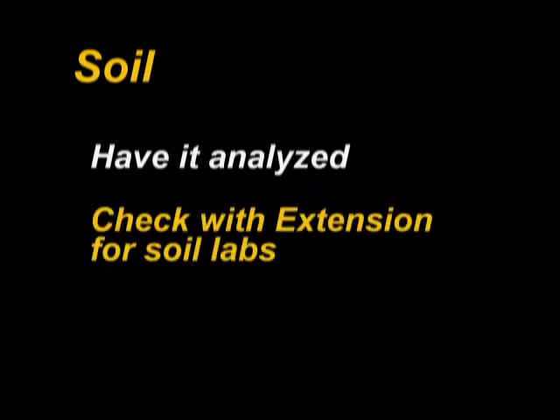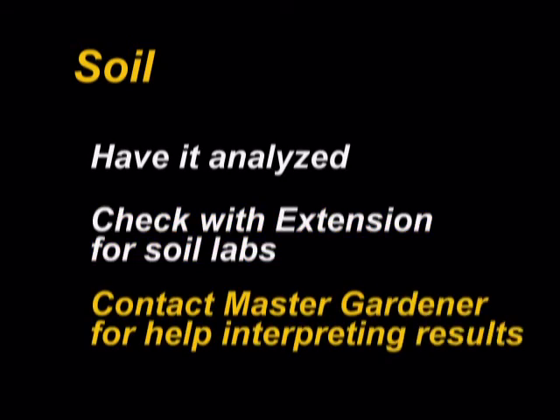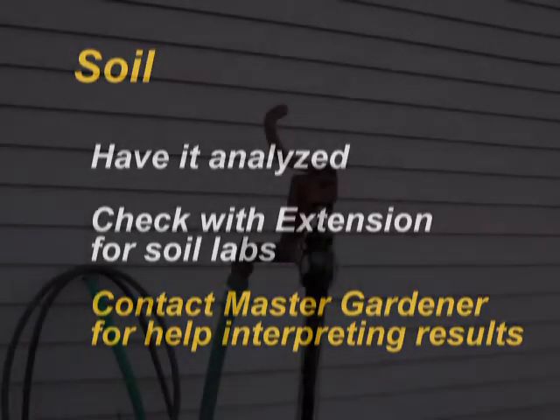Begin planning for any soil amendments you'll need. The best way to determine if your vegetables would benefit from added nutrients or compost is to have your soil analyzed. Check with your local extension office for soil labs in your area. Sometimes the results can be difficult to interpret, so contact an Extension Master Gardener for help. From these recommendations, you'll be able to plan what amendments are needed and can be incorporated into the soil when the garden is tilled.